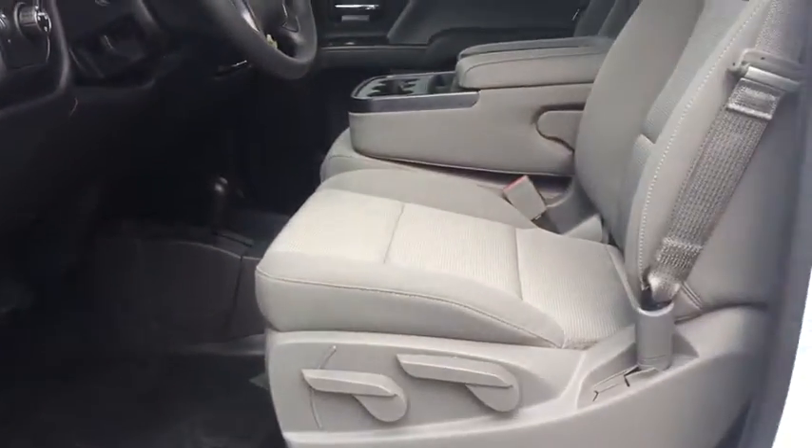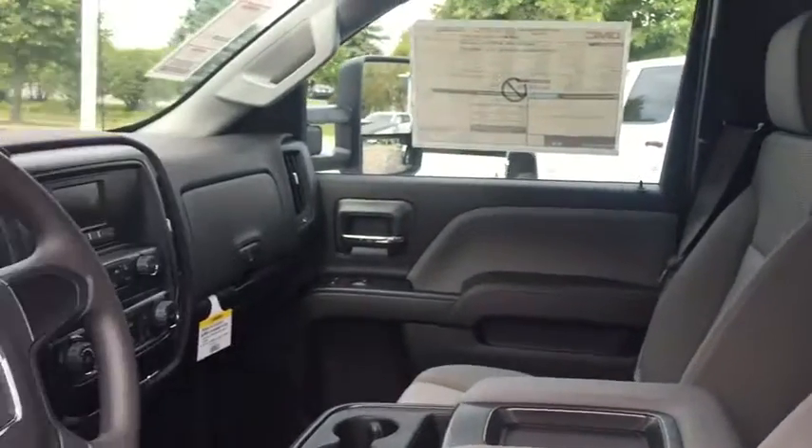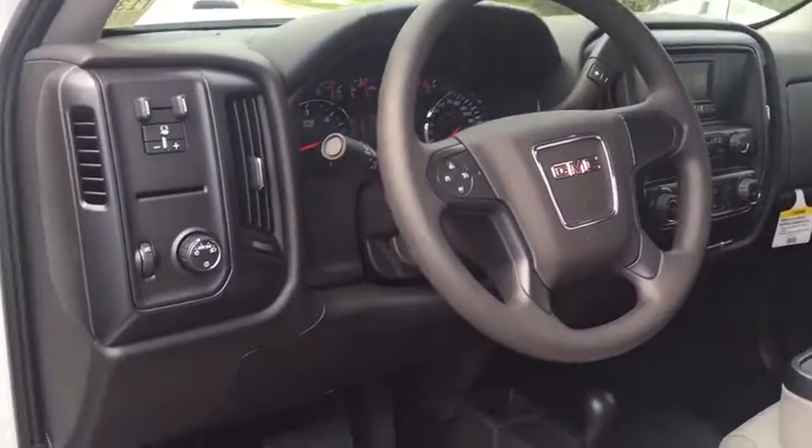Daytime running lights, steel wheels. Take this vehicle for a spin and see why so many shoppers are now proud owners.